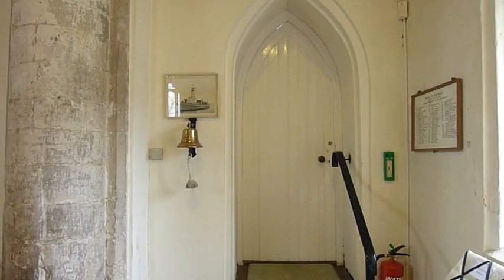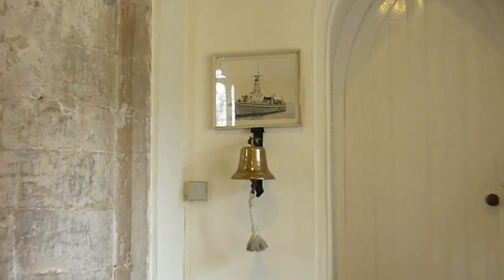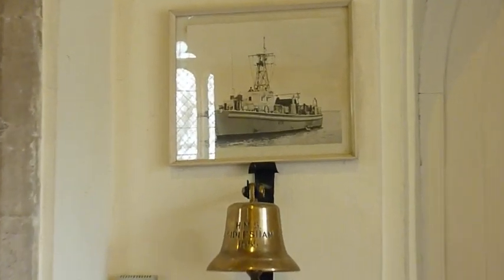The priests' vestry is Victorian. Next to it is the bell from HMS Siddlesham, now used to mark the start of services.